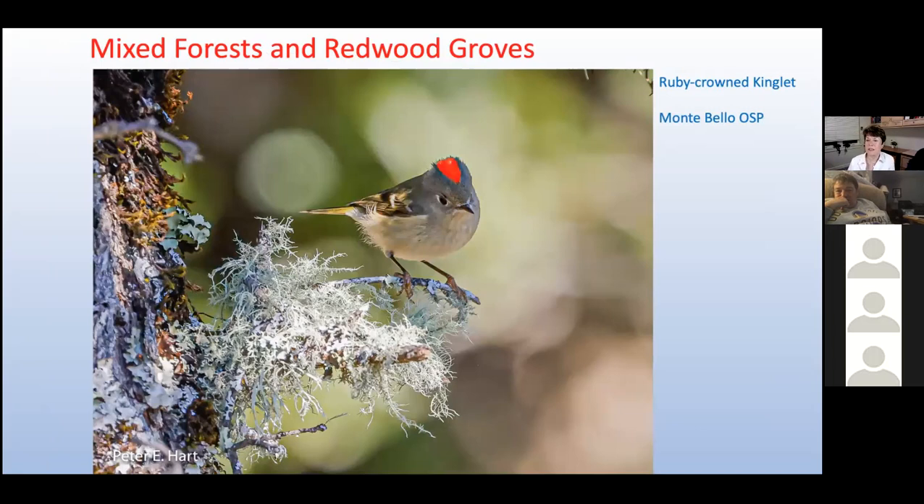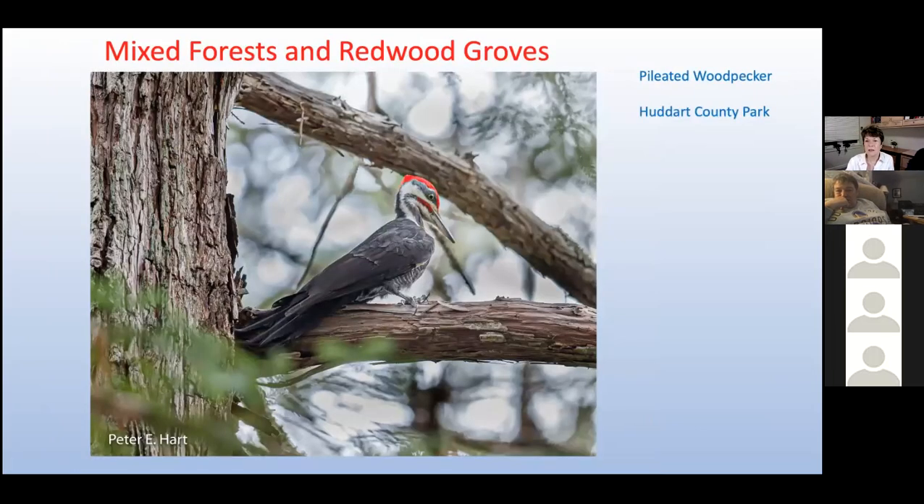Despite their frantic pace, kinglets run on just 10 calories a day. The pileated woodpecker is of course North America's largest woodpecker — its curious name comes from the Latin pileatus, meaning 'capped' or 'crested.' If you're lucky, you might see them hammering away at a dying tree or log, most likely searching for their favorite food: carpenter ants. The woodpecker uses its barbed tongue to gather up any ants, larvae, and other bugs hiding under the bark.